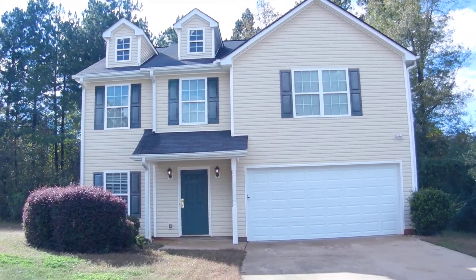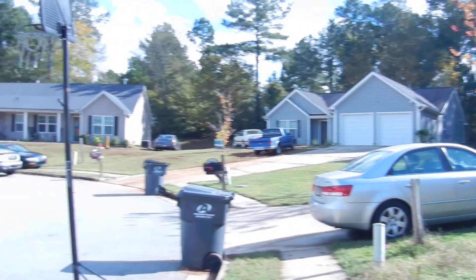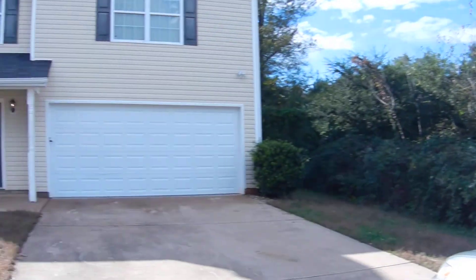222 Kane Avenue, Social Circle, Georgia. This home sits in a cul-de-sac in a sidewalk community with underground utilities and street lights.